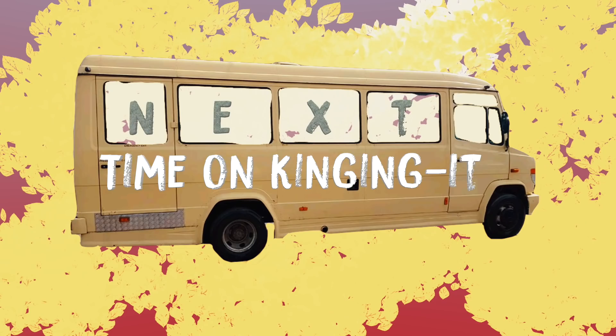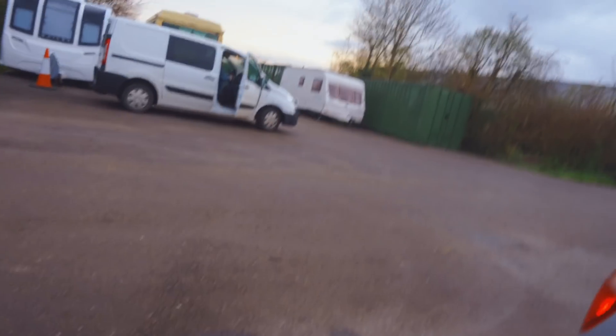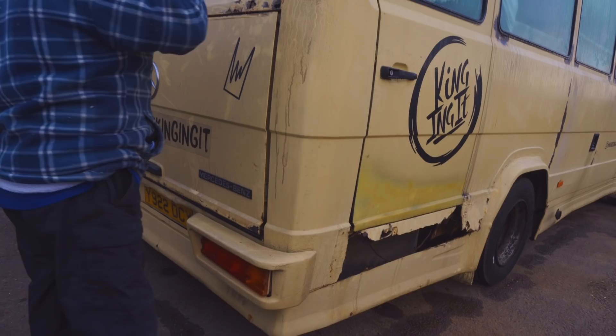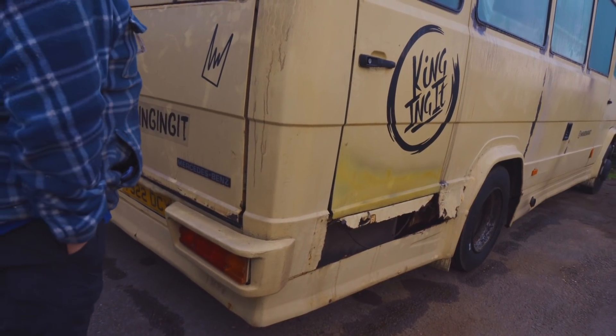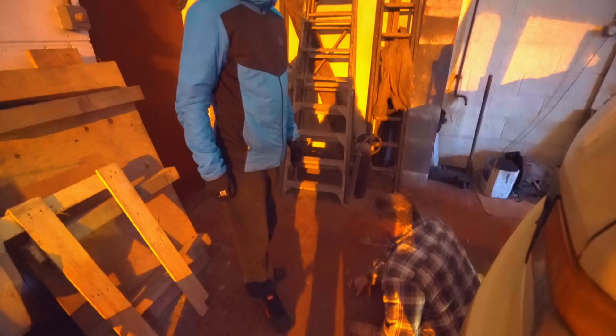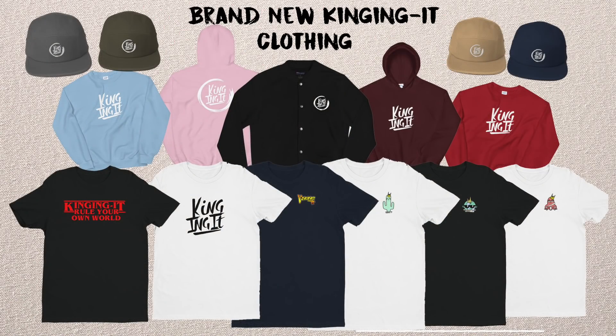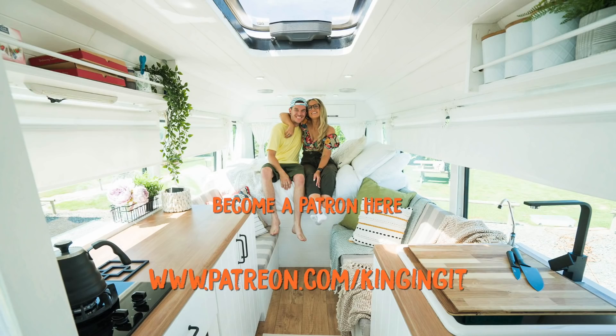I'm not sure if we're going to be able to fix this. Next time on Kingin' It, we call in the reinforcements — AKA Gary from Barry. We ask for some advice — we're doing the right thing though, yeah? And we climb underneath Custard to see what's really going on. It's time to check the chassis. Help us repair Custard's battered chassis by buying some brand new Kingin' It merch, or support our channel by becoming a patron. And we'll see you soon. Bye!